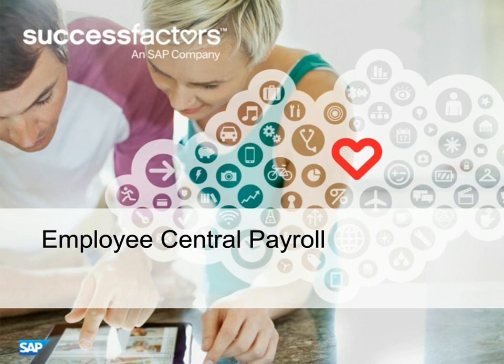Hello to everyone out there — good morning, good afternoon, good evening, depending on where you are. My name is Dan Caprary. I am from SAP SuccessFactors, and today's session is on Employee Central Payroll. So let's get started.